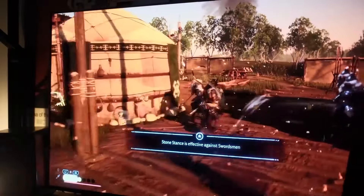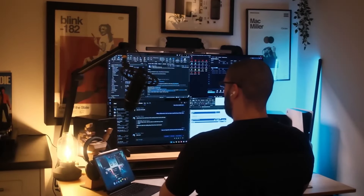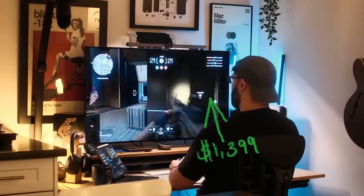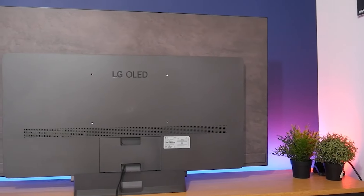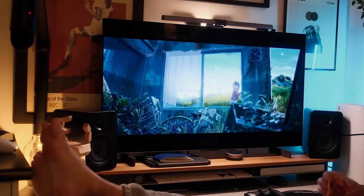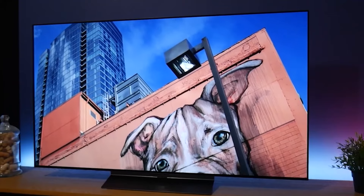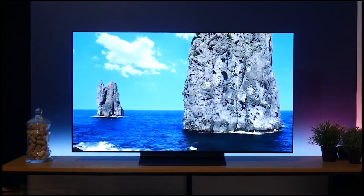One of the C4's strengths is its gaming features. With a 120Hz refresh rate, HDMI 2.1, and support for variable refresh rate (VRR) and auto low latency mode (ALLM), it's well-suited for next-gen gaming consoles. The low input lag ensures a smooth, responsive gaming experience, while G-Sync and FreeSync support make it a strong contender for serious gamers. The LG C4 runs on the webOS platform, offering an intuitive interface and access to popular streaming apps. AI-powered sound and picture enhancements further improve the viewing experience by automatically adjusting to room conditions and content.